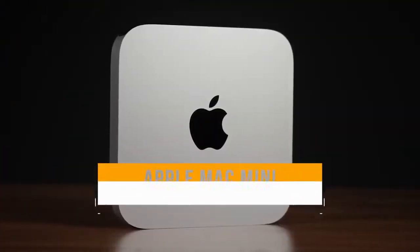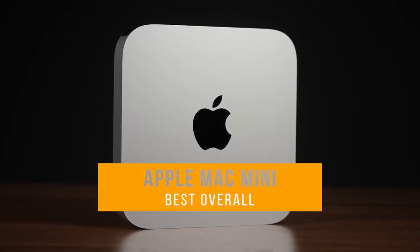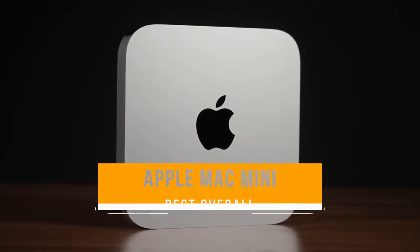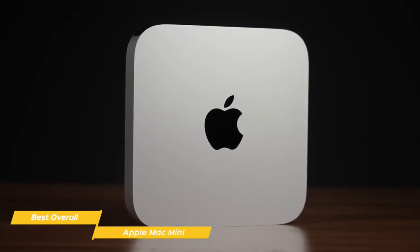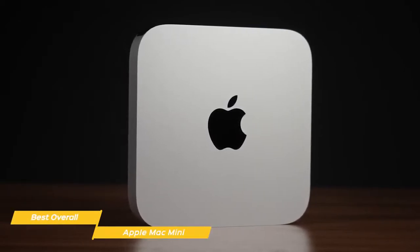First up, the Apple Mac Mini — our pick for best overall mini-computer. Apple's own highly integrated M1 chip brings the Apple Mac Mini to new highs with peppy performance and good connectivity options, all neatly packed into a small form factor.